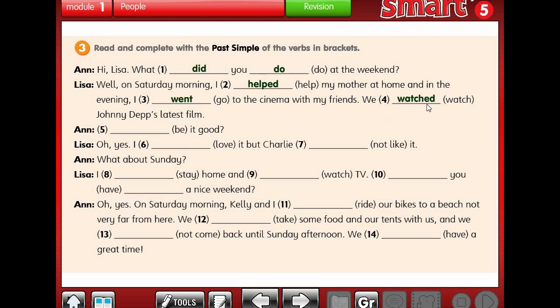We watched Johnny Depp's latest film. Anne says: Was it good? 'Be' here is an auxiliary verb - in past tense we use 'was' or 'were'. 'Was' is used with he, she, it; 'were' is used with plural. Since we have 'it', we use 'was'. Was it good? Oh yes, I loved it. But Charlie didn't like it - we have a negative, so we use 'didn't'.